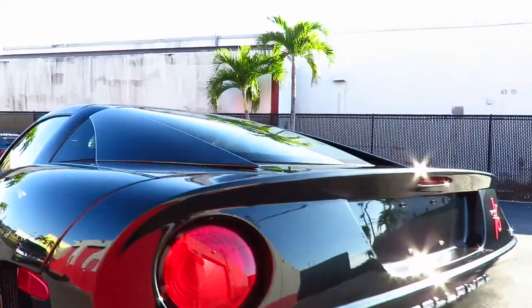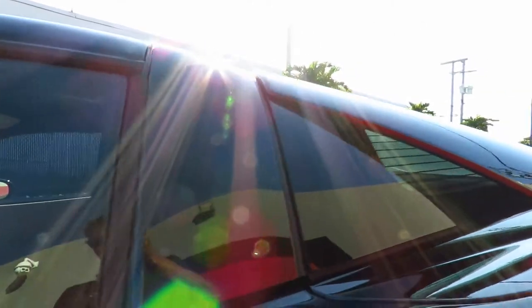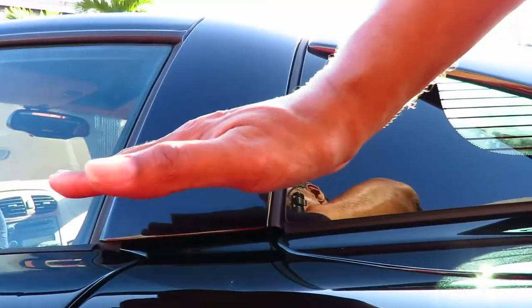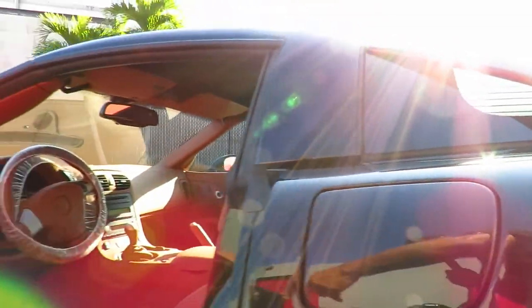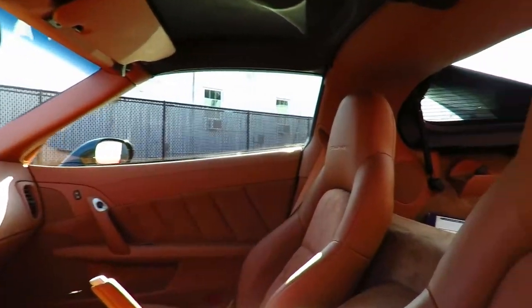And then of course you also have the unique elements added around the rear window area. Here you can see the leather looks way, way better and the stitching is much nicer.